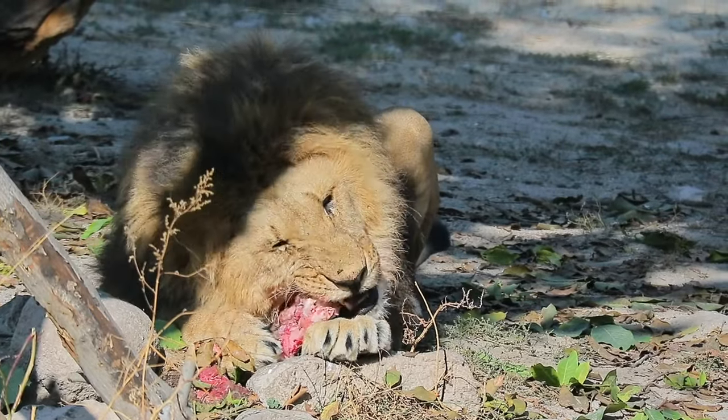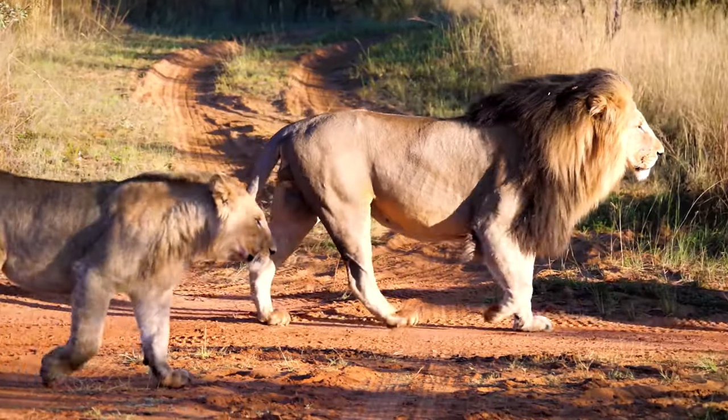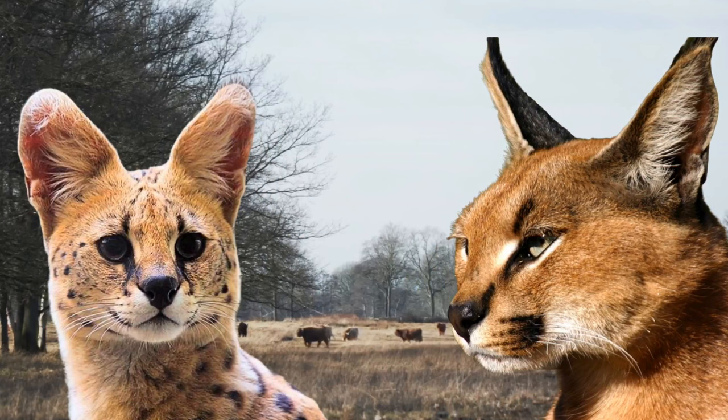Africa is home to some of the most amazing predators on Earth. Whether big or small, cats are efficient and deadly hunters. In Africa, two of the top feline predators are the Caracal and the Serval.